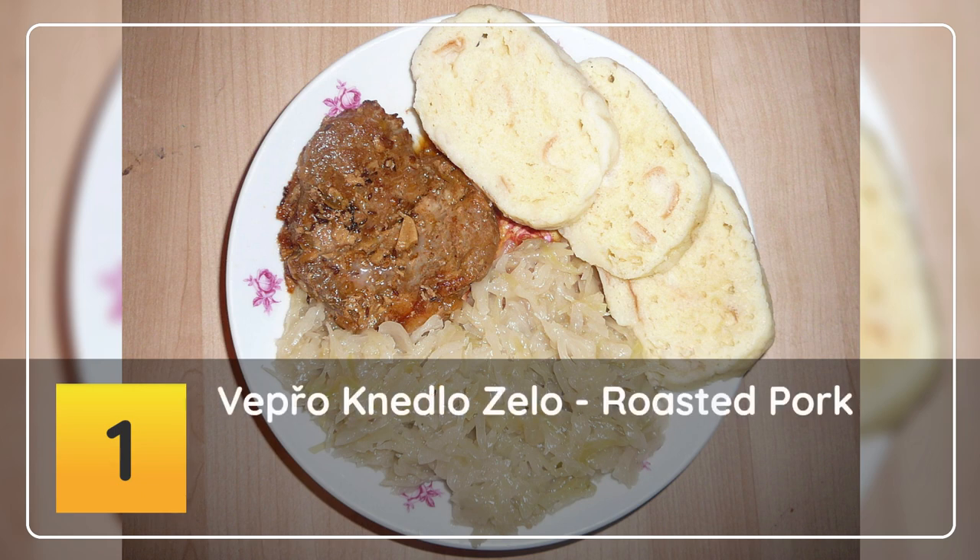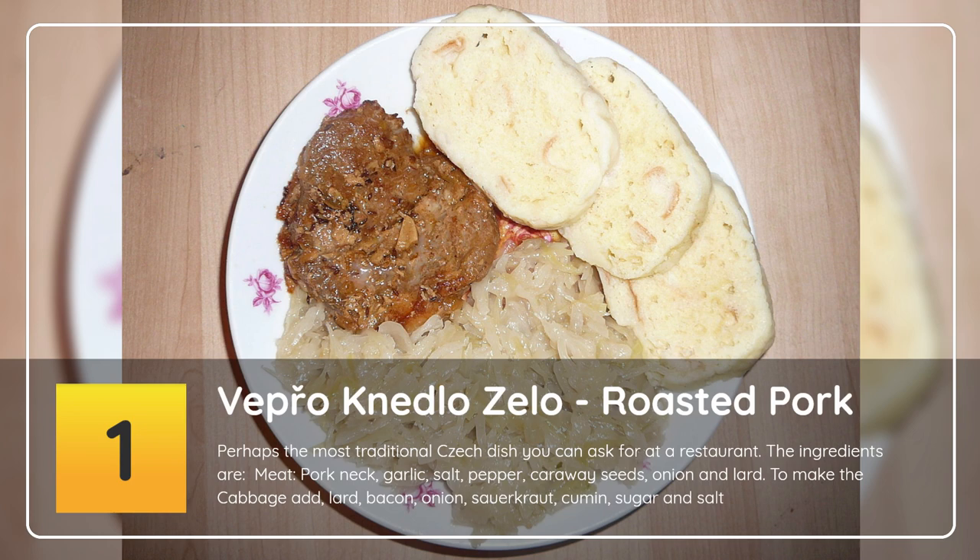Number 1: Vepřo-knedlo-zelo — roasted pork. Perhaps the most traditional Czech dish you can ask for at a restaurant. The ingredients are pork neck, garlic, salt, pepper, caraway seeds, onion and lard. To make the cabbage, add lard, bacon, onion,